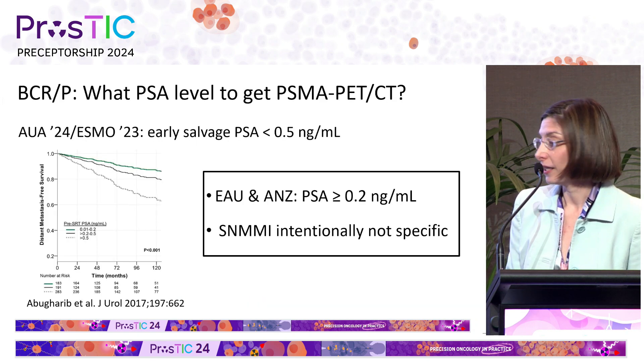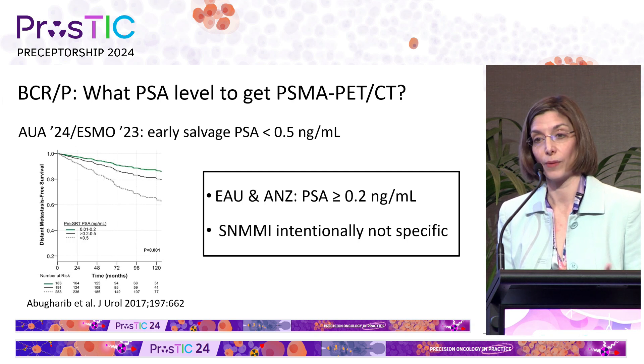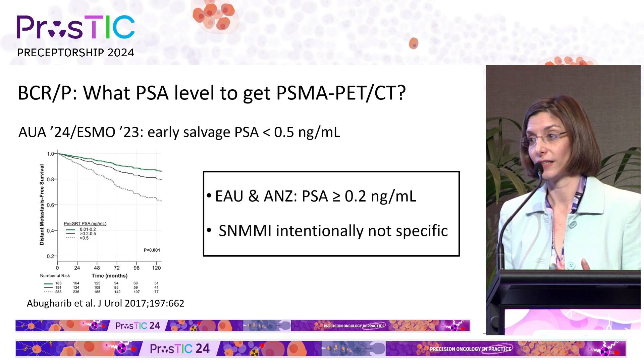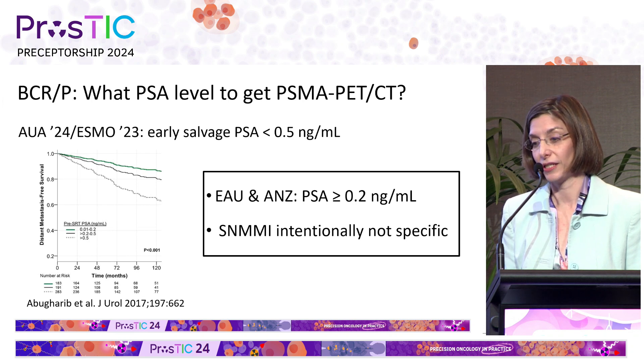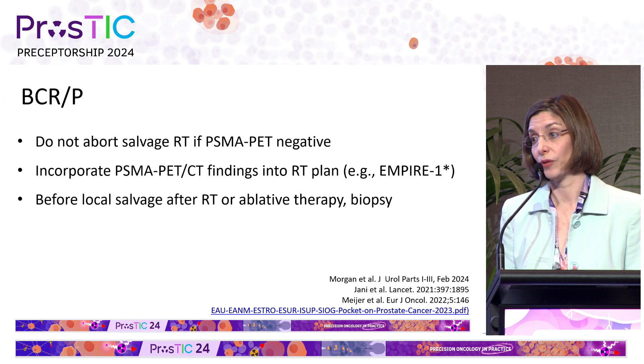We already heard about how important it is that we are treating men earlier with salvage therapy. One of the main questions that comes up in the guidelines is what PSA level to use to get PSMA PET CT. It's a little bit of yin and yang, because we know that PSMA PET CT scans are going to be positive with a higher PSA level, but it's important to treat patients early, as shown on the Kaplan-Meier curve — patients treated at lower PSA levels have longer distant metastasis-free survival. The European and Australian guidelines have a specific recommendation to do the PSMA PET scan at a PSA level of 0.2. SNMMI intentionally left out a specific recommendation, considering that PSA is not the only factor that can influence the PSMA PET being positive — such as doubling time, surgical factors, et cetera.